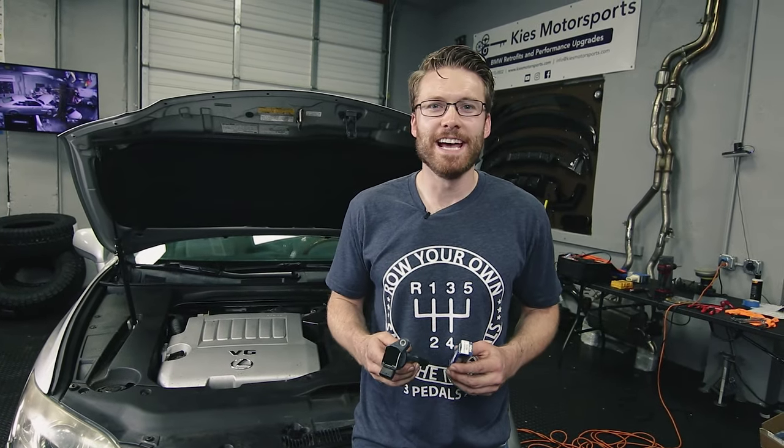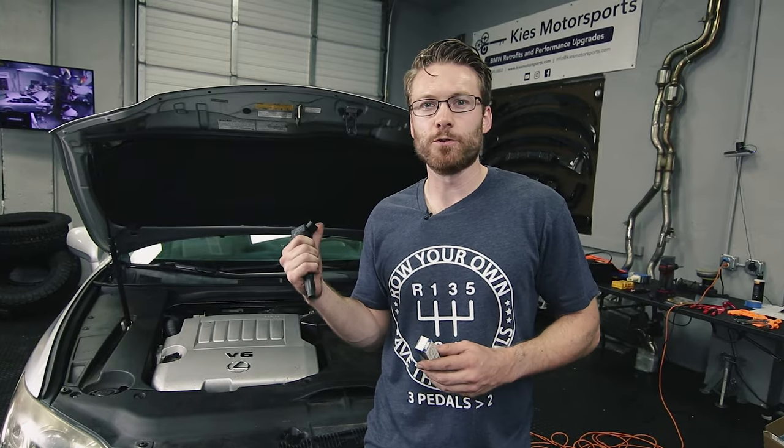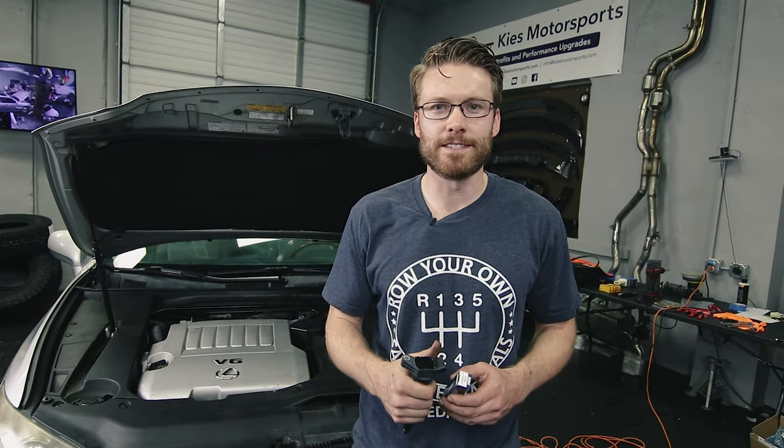What's up YouTube, Cliff here from The Sunday Drive, and today we're going to be changing out the coil packs and spark plugs on this 2007 Lexus ES350.